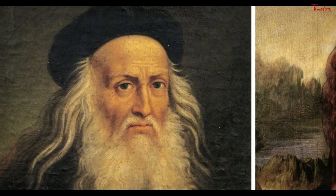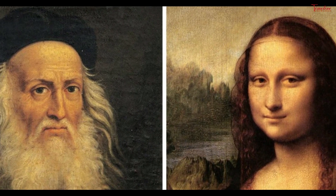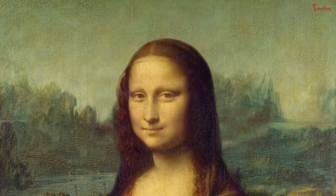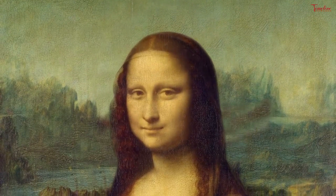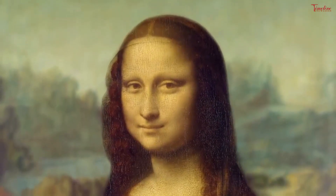It was painted sometime between 1503 and 1519, when Leonardo was living in Florence, and it now hangs in the Louvre Museum in Paris, where it remained an object of pilgrimage in the 21st century. The sitter's mysterious smile and her unproven identity have made the painting a source of ongoing investigation and fascination.